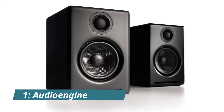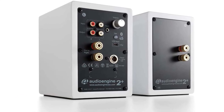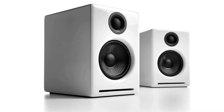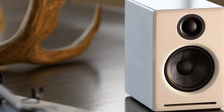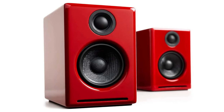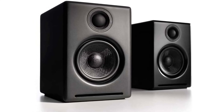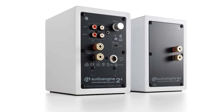Number 1: Audioengine A2 Plus. The award-winning A2 Plus wireless speakers provide detailed, true stereo sound and can easily connect to all your music in seconds. Great for your desktop or home music setup, the extended-range Bluetooth quickly and seamlessly connects to your phone, tablet, or computer up to 100 feet away. The A2 Plus features an elegant design in painted wood cabinets, a subwoofer output, and analog class AB amplifiers driving 2.75-inch custom aramid fiber woofers.